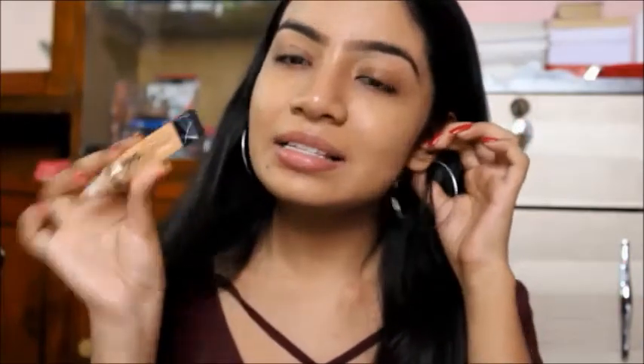I'm not putting any powder when it comes to glam everyday makeup look. I will be going straight to my concealer, which is my absolute favorite — this is my fourth tube of it.